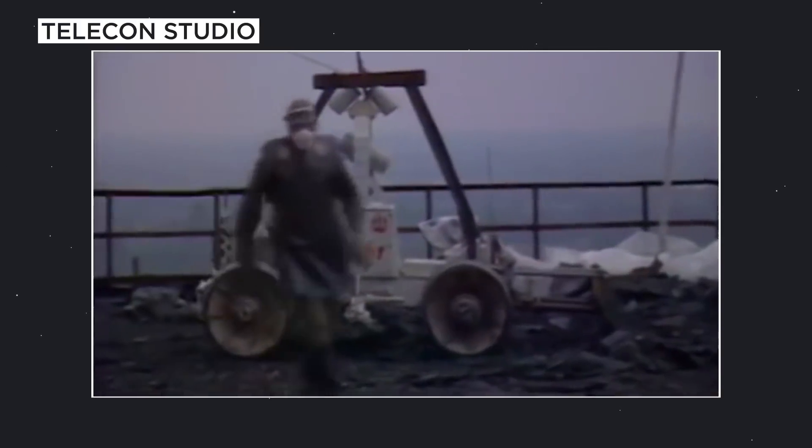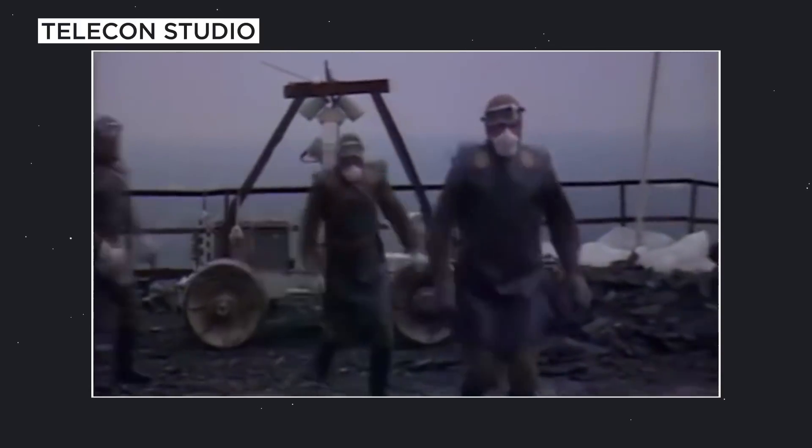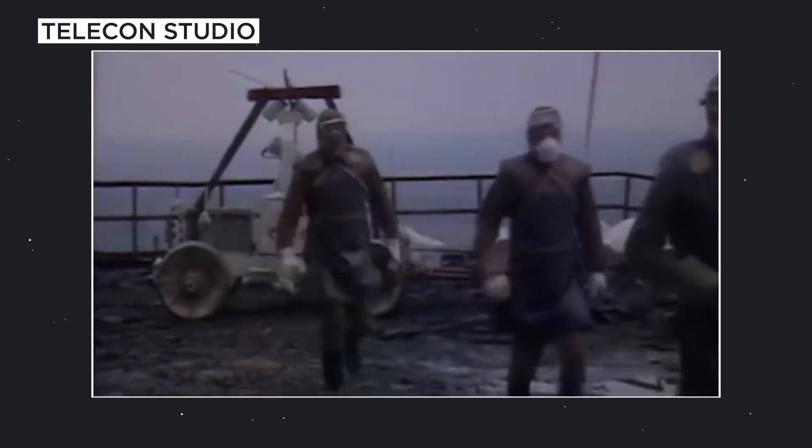The engineers and scientists who built the rovers had been retired for many years, so the Soviet government brought them out of retirement. Within two weeks, the scientists had two rovers built and sent to Chernobyl to clean off the roofs, and they were a success, earning awards for the designers.